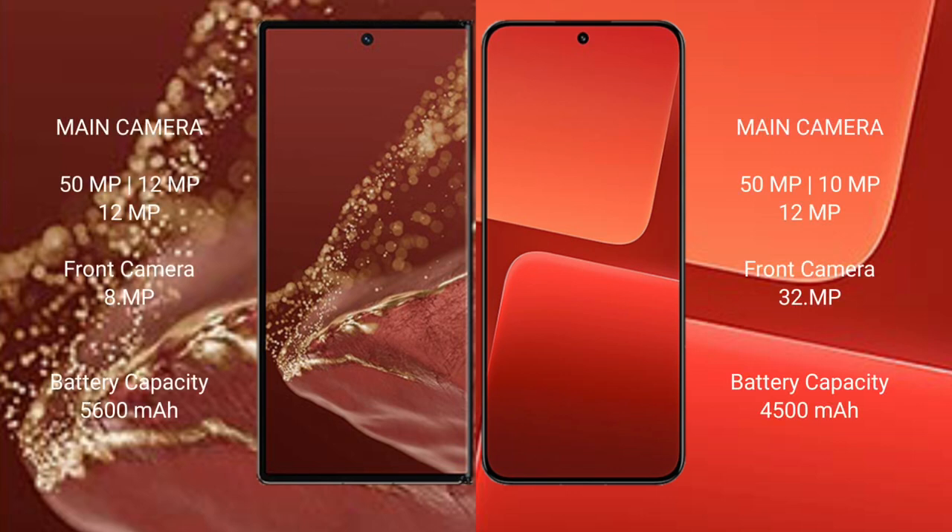The Huawei Mate XT Ultimate has a rear triple camera setup of 50MP plus 12MP plus 12MP, and a front camera of 8MP. The Xiaomi 13 has a rear triple camera setup of 50MP plus 12MP, and a front camera of 32MP. The Huawei Mate XT Ultimate has a 5600mAh battery with 66W fast charging support, while the Xiaomi 13 has a 4500mAh battery with 67W fast charging support.